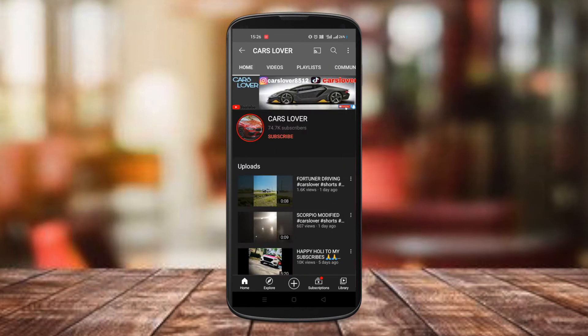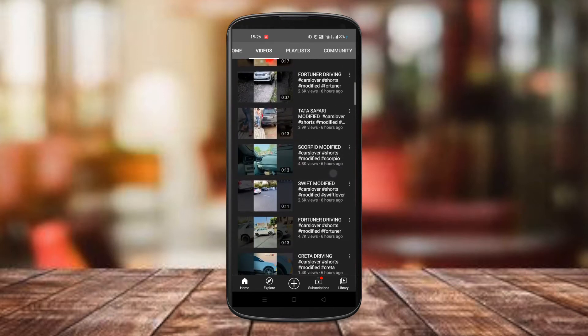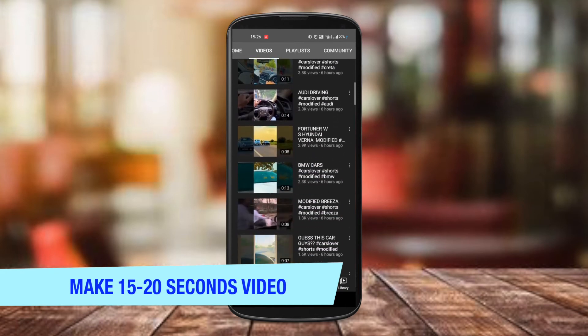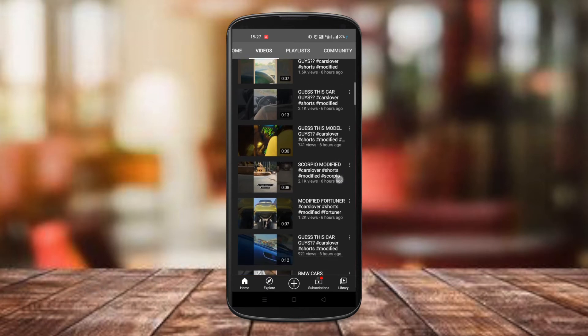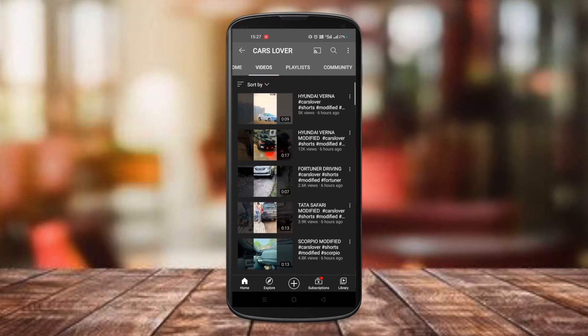Coming to the next tip, we're going to talk about time duration. Now, even though the maximum duration of short videos is 60 seconds, we suggest that you make your videos within 15 to 20 seconds. This isn't really written anywhere, but observing the videos that do go viral, they are usually within 50 seconds or so.